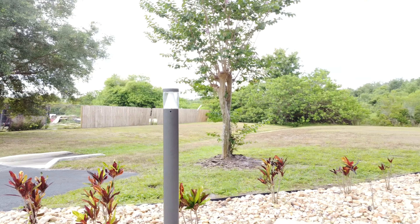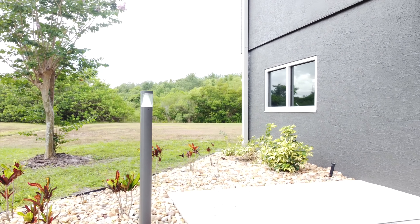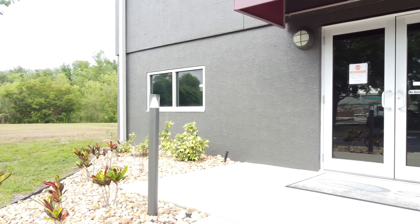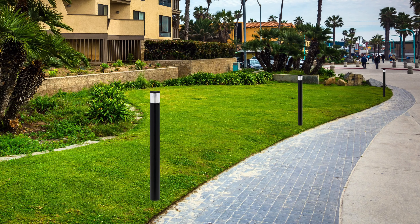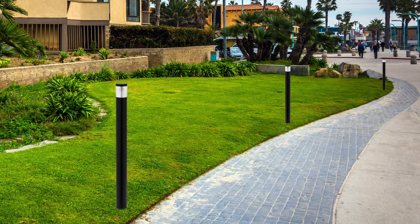Introducing our new triangular contemporary slimline bollard. This bollard offers lighting with a slender, clean, and unobtrusive appearance. The contemporary bollard is perfect for a wide range of applications such as parking areas, pedestrian walkways, and landscape accents.